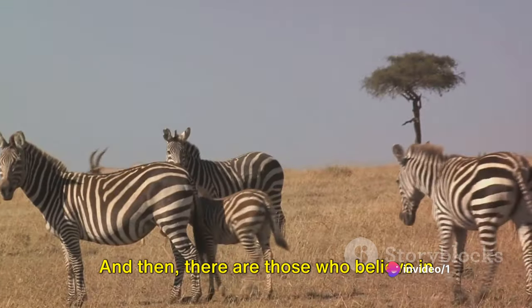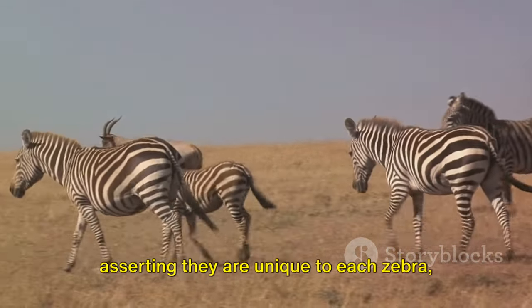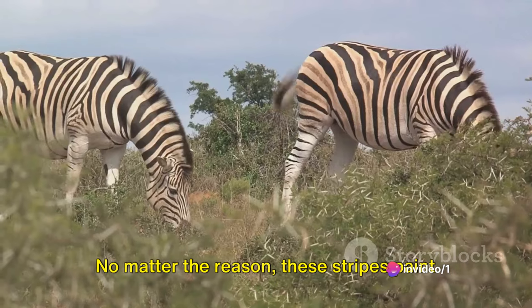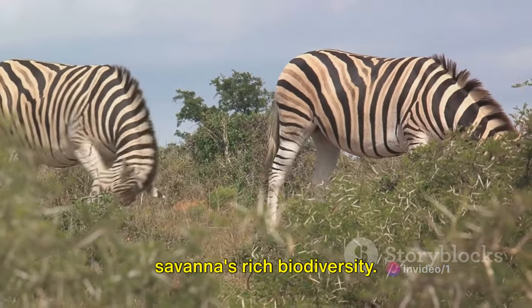And then there are those who believe in the social significance of these stripes, asserting they are unique to each zebra, much like our fingerprints, aiding in their identification amongst the herd. No matter the reason, these stripes paint an enchanting picture of the African savanna's rich biodiversity.